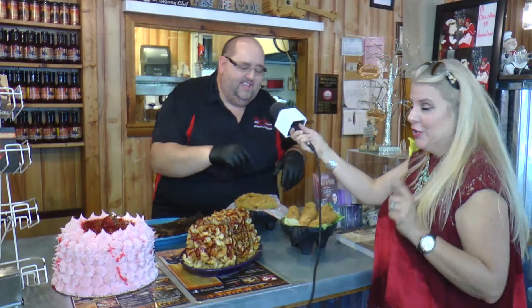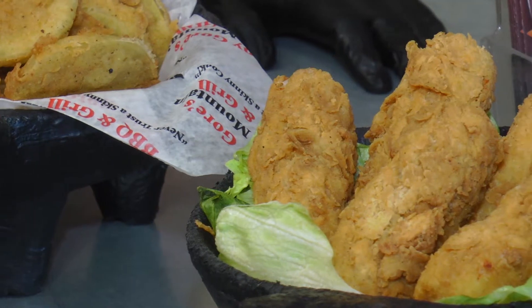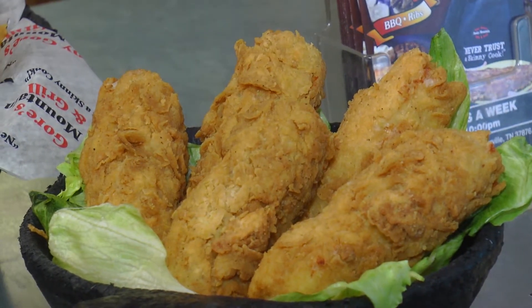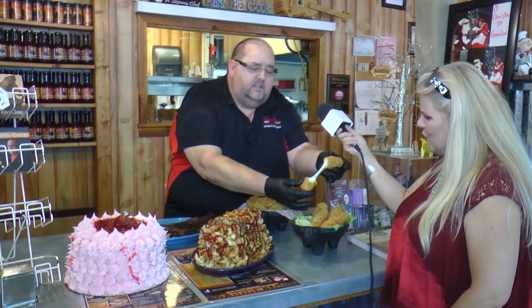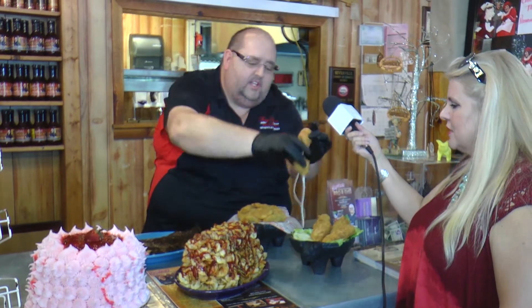They're delicious — I've had them. That's her favorite! These are our homemade cheese sticks. We use fresh mozzarella, not frozen, and they're kind of like a cheese pizza. So when you get them, see how they're just like a cheese pizza.